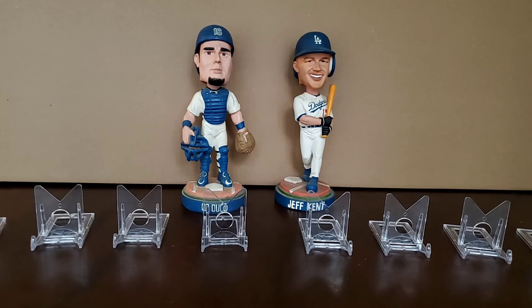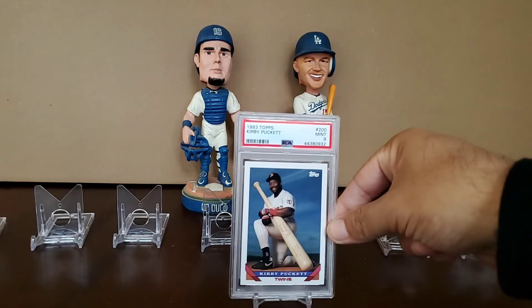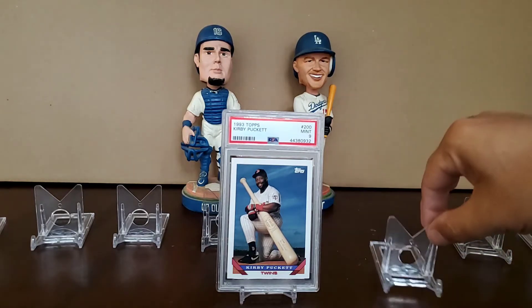The first card is the 1993 Topps Kirby Puckett. As a kid, I loved this card — I used to crack up every time I pulled it out of a pack of '93 Topps. This one's in a Mint 9 lighthouse holder. Looks great. Four dollars and thirty-nine cents. Just a great deal.